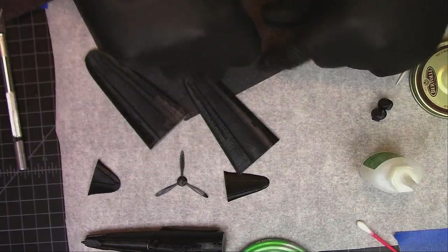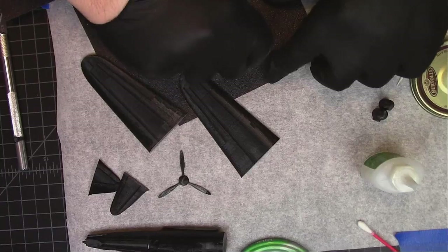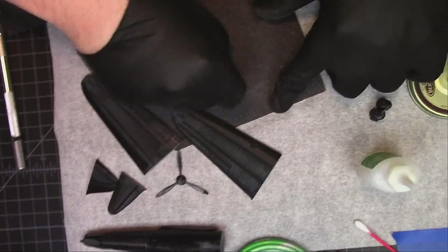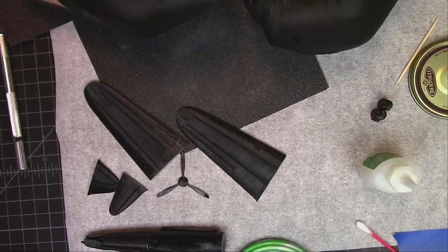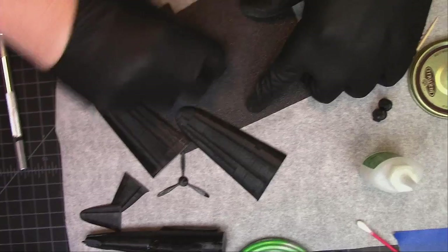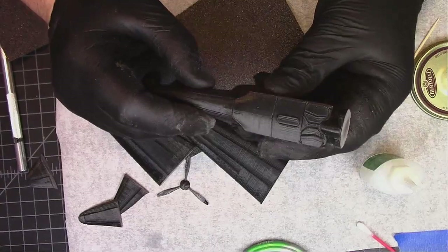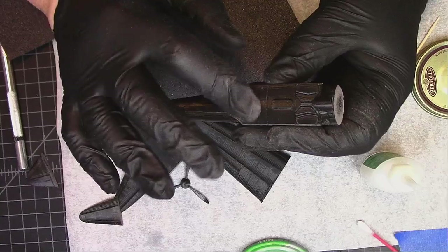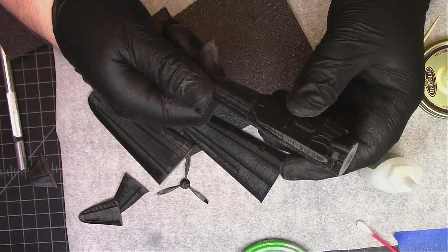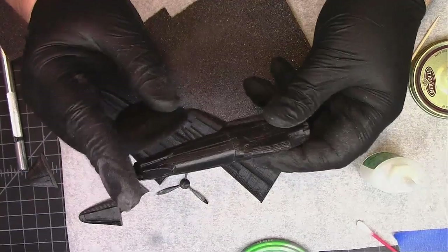Looks like there is a little bit of warp there. The one thing I didn't see that would be nice — maybe a hole here or something for a stand to mount in, a flying stand or something like that. I know there are versions with the landing gear already down, but if you want to mount this flying, I don't think it's going to be in the cowl or that tail piece.